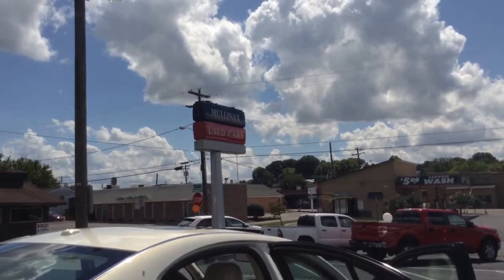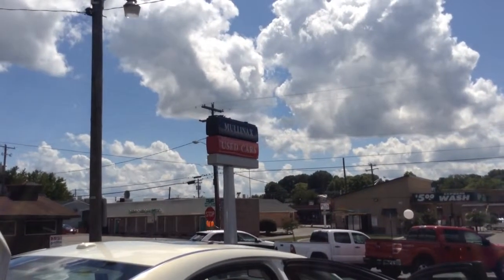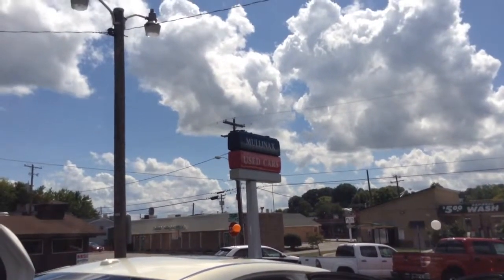Come and take a look at this vehicle before it gets going. Visit us here at Mulnax Lincoln, downtown Cleveland, Tennessee. Visit us online at MulnaxLincolnOnline.com, or give us a phone call at 423-476-6501. Thank you and have a great day.